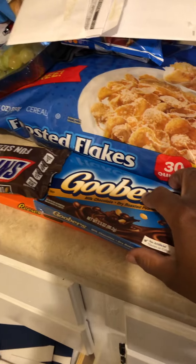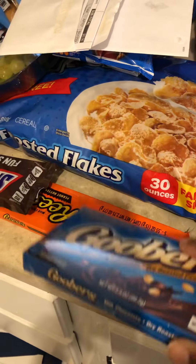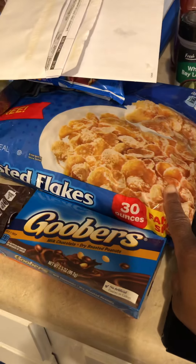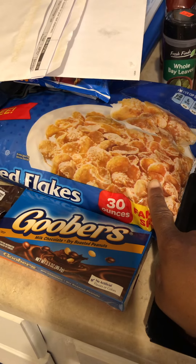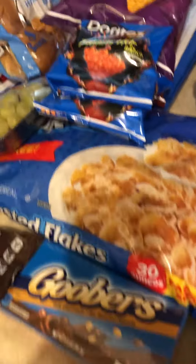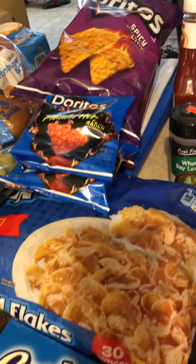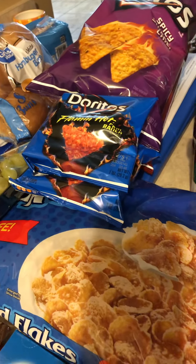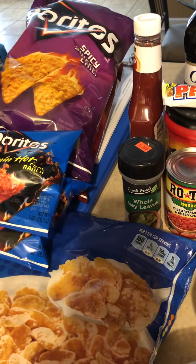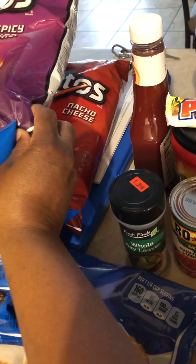Goobers, a dollar from Walmart. Snickers, $1 from Walmart. And Reese's, $1 from Walmart. Frosted Flakes, $3.82 from Frugal's. I never tried those hot flaming Doritos — I got me two bags of those. I'm not even supposed to be eating chips anymore but I wanted to taste these. I got my son's spicy sweet chili Doritos and regular Doritos.